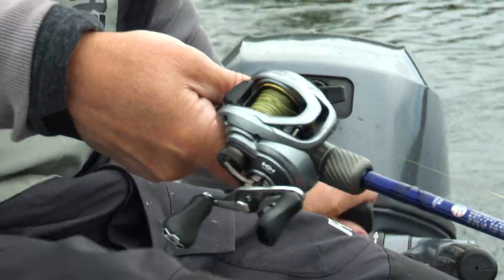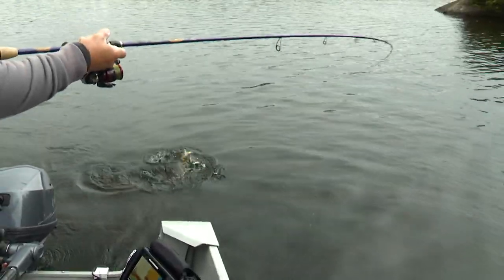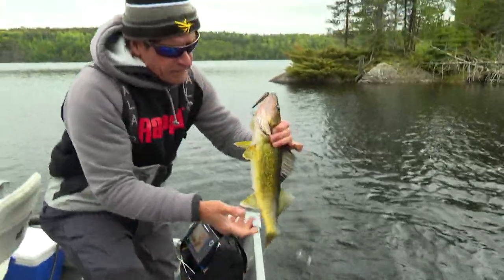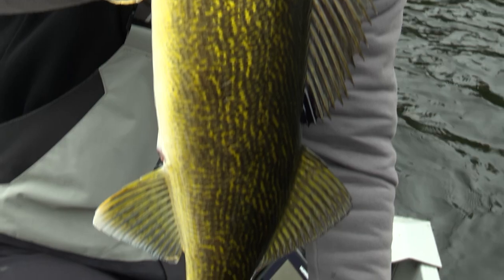As soon as it gets in the water — oh, this is a good fish here. Another walleye on that number seven Shad Rap. Chunky one too, good sized one — fat. Look at how golden they are. Just beautiful fish here. Oh, that's a nice one there, man. Pretty fish. Wow.